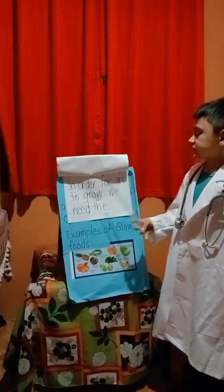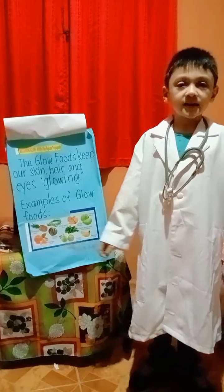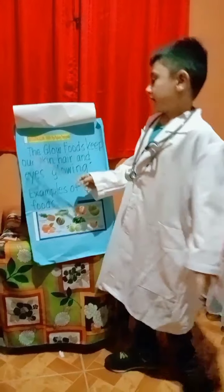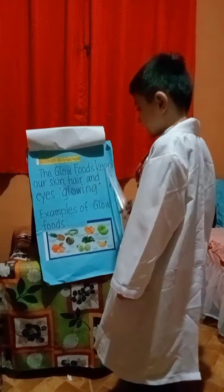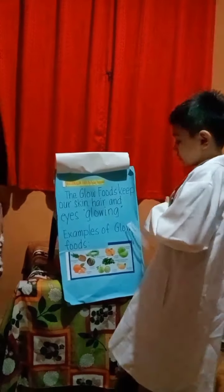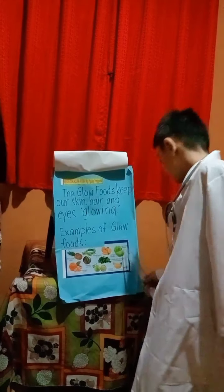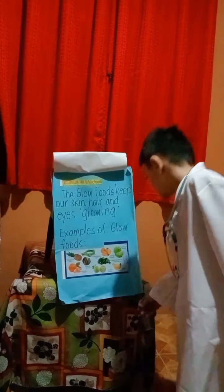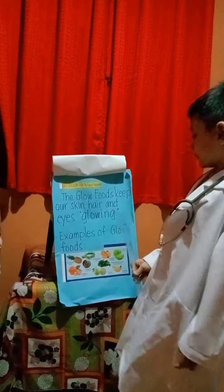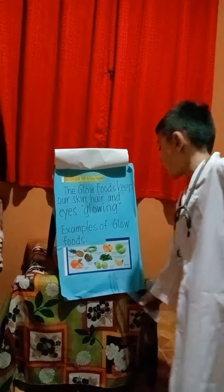In order for us to grow, we need glow foods. The glow foods keep our skin, hair, and eyes glowing. Examples of glow foods: pineapple, orange, banana, mango, vegetables, sweet potato tops, and guava.